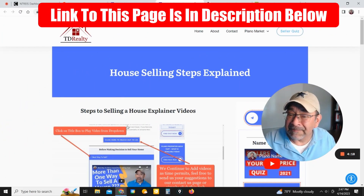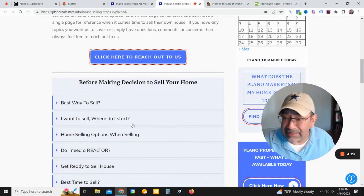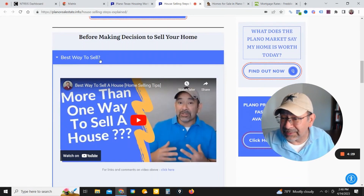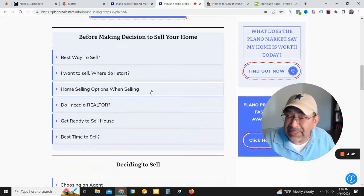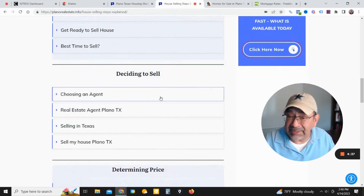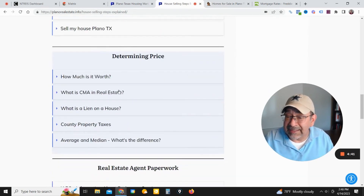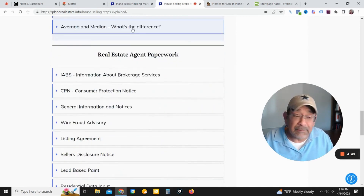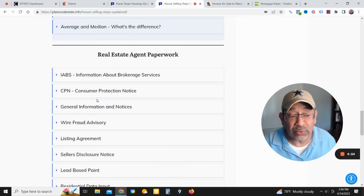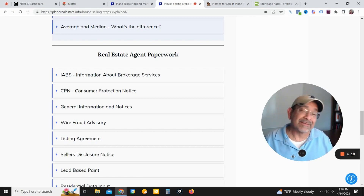I'll leave a link to this page as well. This page has quite a few videos on it, so if you're thinking about selling or buying there's a lot of information here. Just click on one of these and it gives you a video tutorial on that subject — best way to sell, before making a decision to sell your home, deciding to sell, determining the price, what is the CMA — all this information is in video format to help explain things in case you're not ready to talk to an agent just yet. And don't forget to reach out if you need a hand with anything with your real estate services. Take care and have a blessed day.